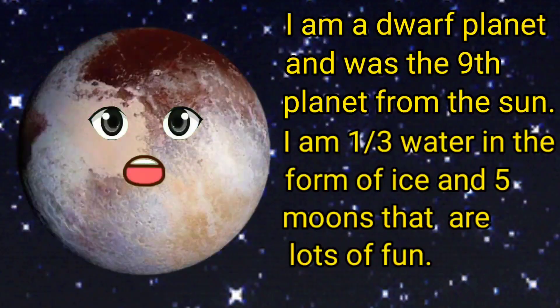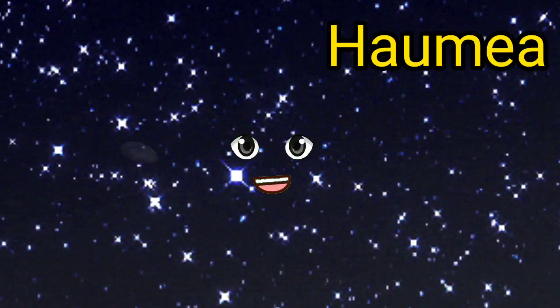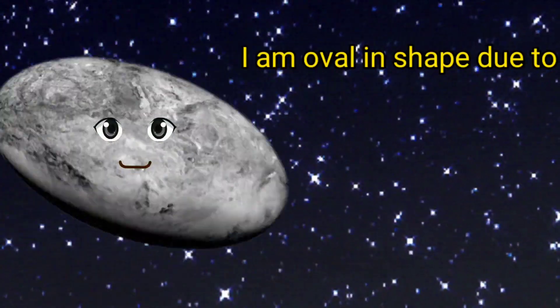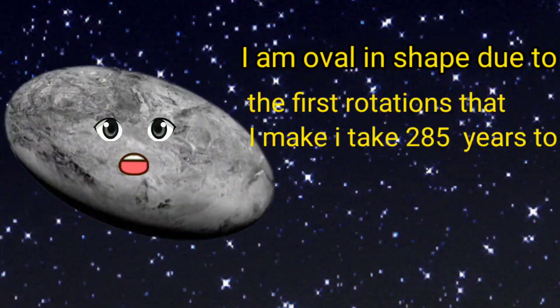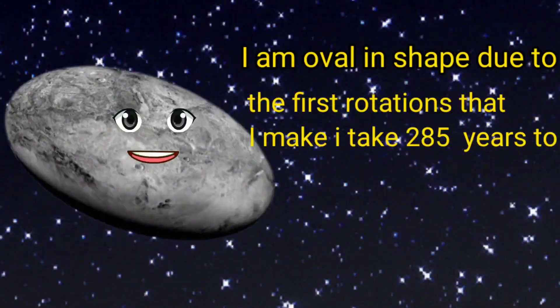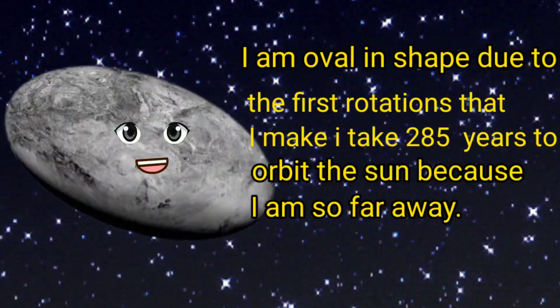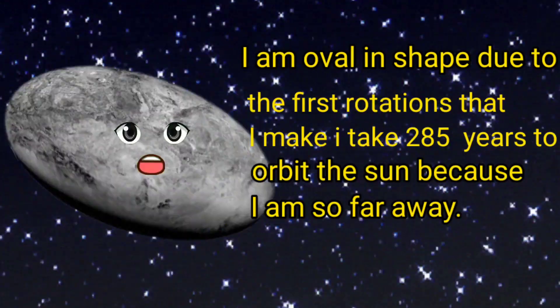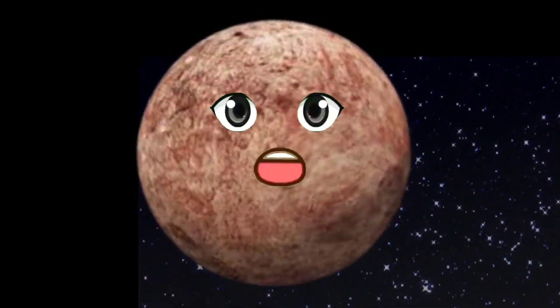Hello kids, my name is Haumea. I am oval in shape due to the fast rotation that I make. I take 285 years to orbit the sun because I am so far away.